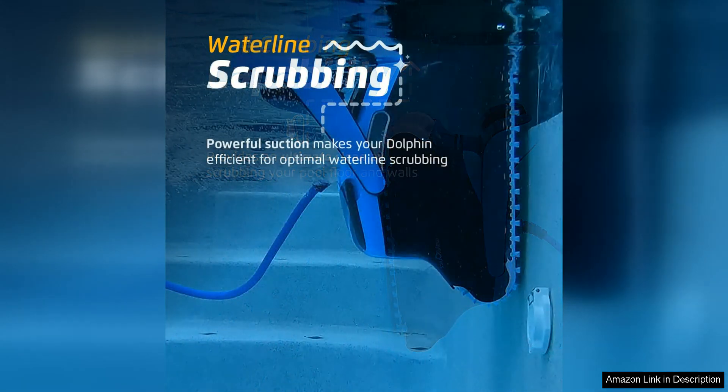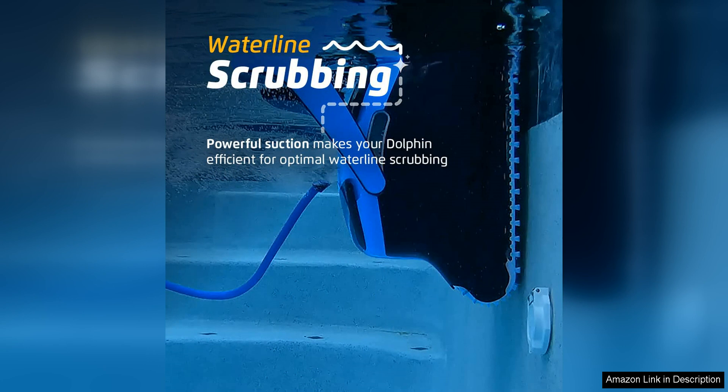The dual scrubbing brushes work to loosen dirt and debris from the pool surface, while the powerful suction motor sucks up everything in its path.